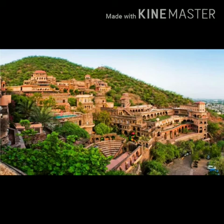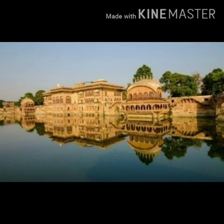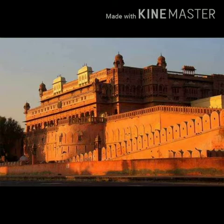Jaisalmer and Jodhpur are some of the important places in Rajasthan. The National Park and Nara Desert Wildlife Sanctuaries are located in the Thar Desert. There are several palaces and forts built by the Rajasthan kings several years ago.